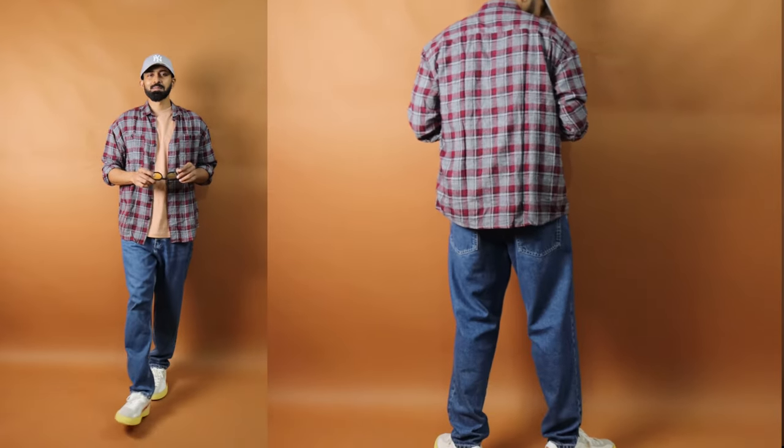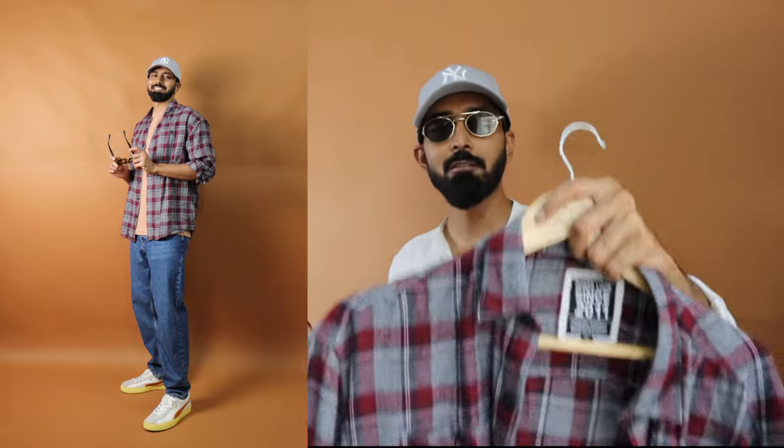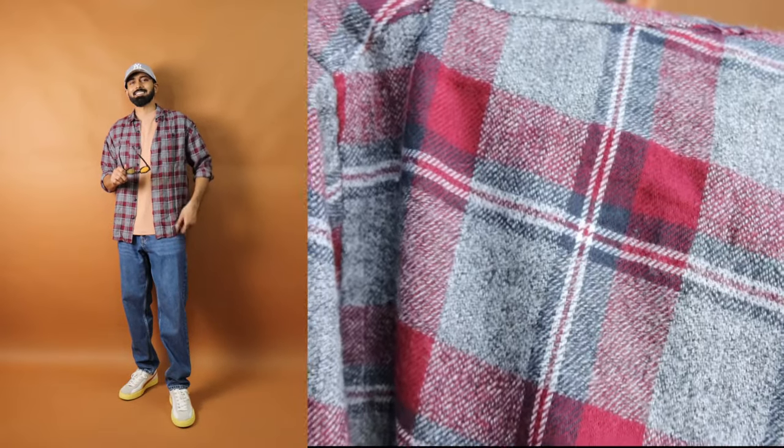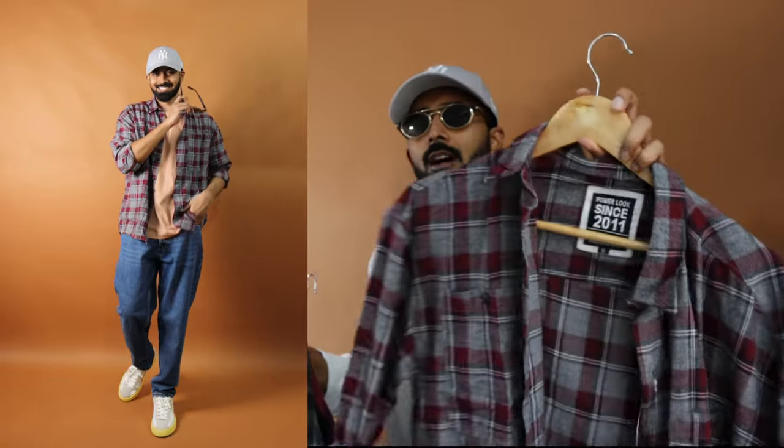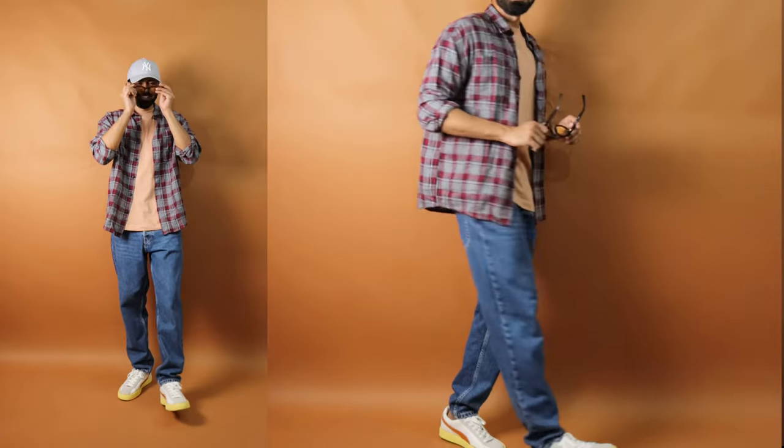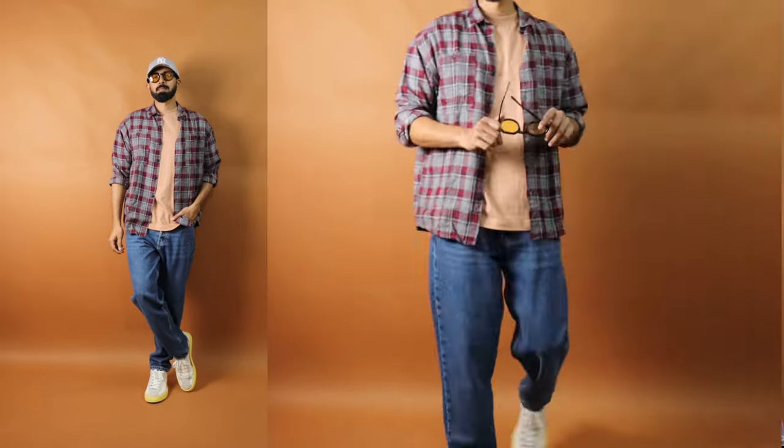The Power Look flannel doesn't have a button-down collar, but for flannels it's good to get that casual vibe. Just go with that casual flannel shirt vibe if you want something more relaxed. The color combination is very clean — gray with a pop of maroon. It looks simple, elegant, and stylish because the maroon and gray combination goes well with blacks, grays, blues, beige, and olive green — the majority of colors. That's what I liked about this option.